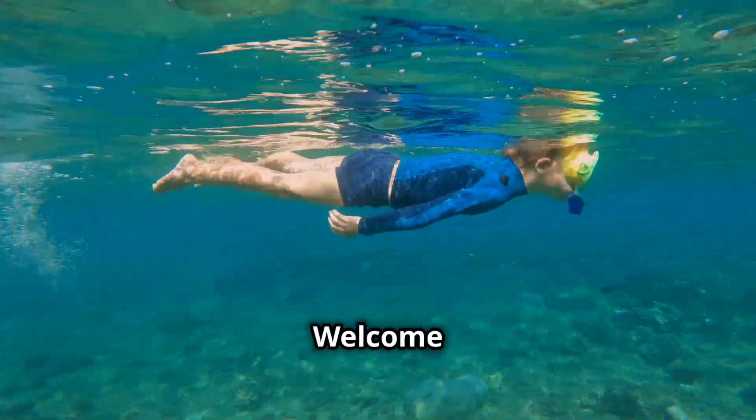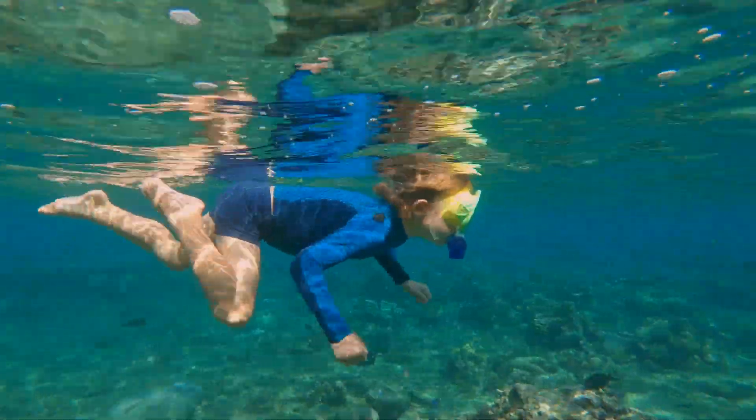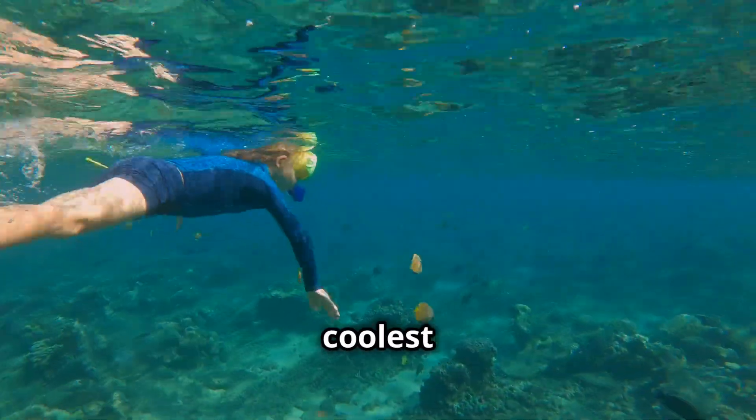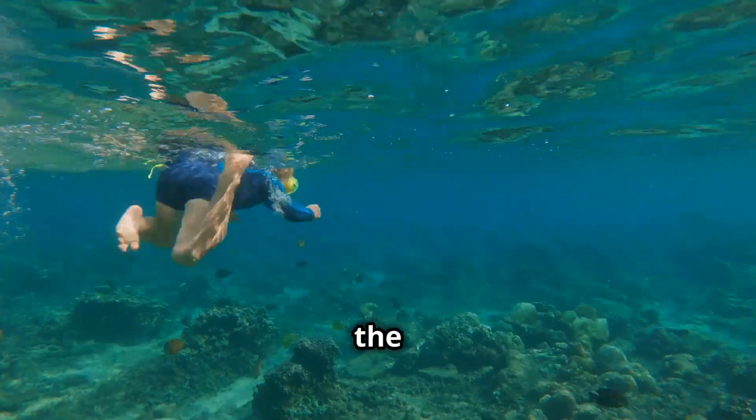Hey there, ocean explorers! Welcome back to Amazing Junior Science. Today we're going to learn about one of the coolest animals in the ocean — the octopus.